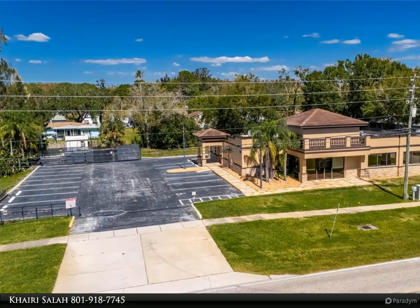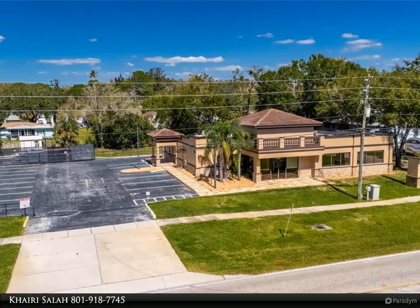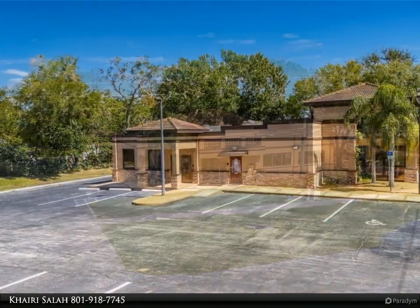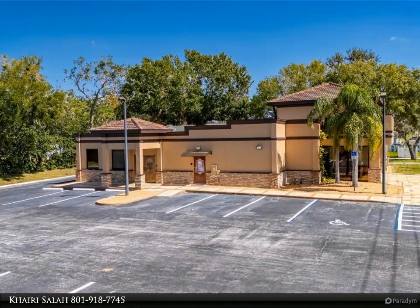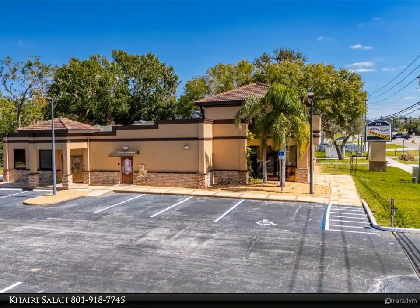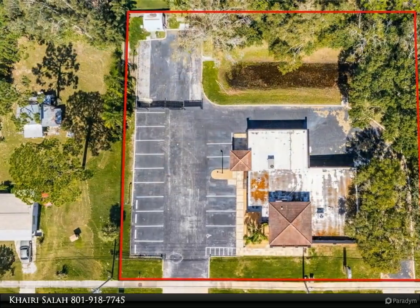This Align Right Realty property video is presented by Kairi Salah. This prime commercial/mixed-use property located in a high-traffic area with excellent exposure offers endless business opportunities and retail activities.